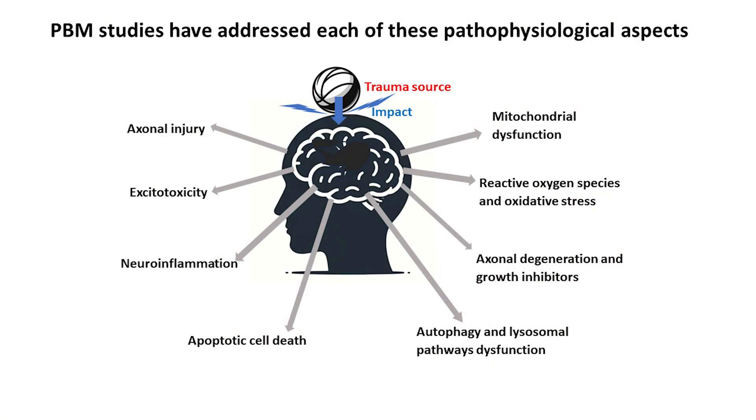The outcomes can be traced back to the various pathophysiology of traumatic brain injury. It's actually very complicated — this doesn't cover everything, but this is very standard in the literature. Mitochondrial dysfunction, reactive oxygen species and oxidative stress, axonal degeneration, gut inhibitors, autophagy, lysosomal pathways dysfunction.